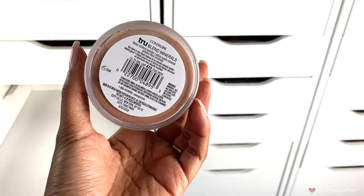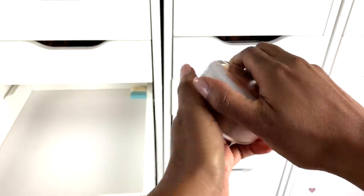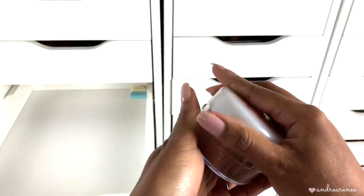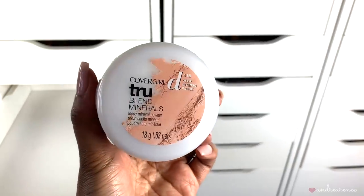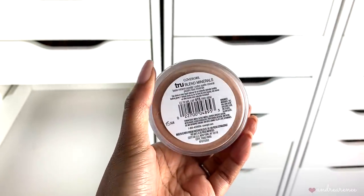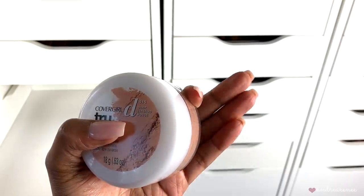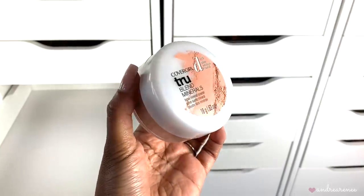This is the CoverGirl Blend Minerals loose mineral powder. I haven't even opened this one either. Since I haven't opened it I'll give this one away too — I don't really see myself reaching for it. It's in the shade deep, and as I mentioned I don't really use deep loose setting powders all over my face, so yeah, I'll go ahead and give this one away.